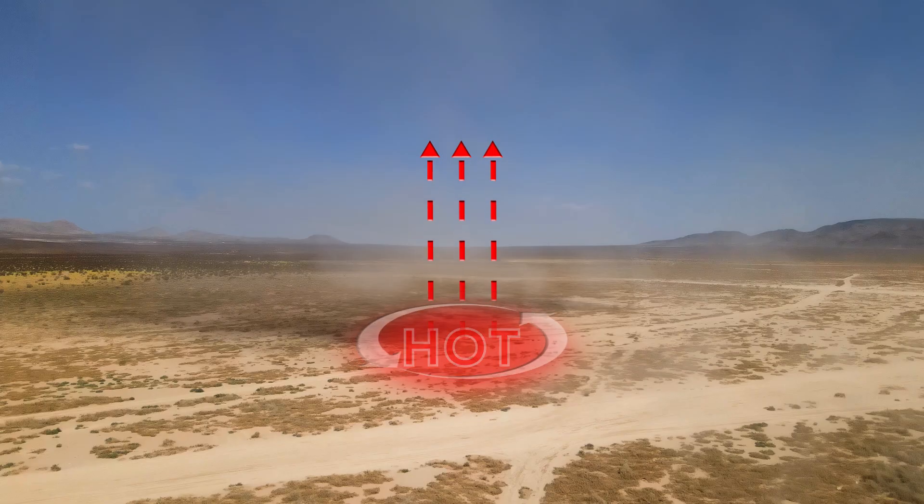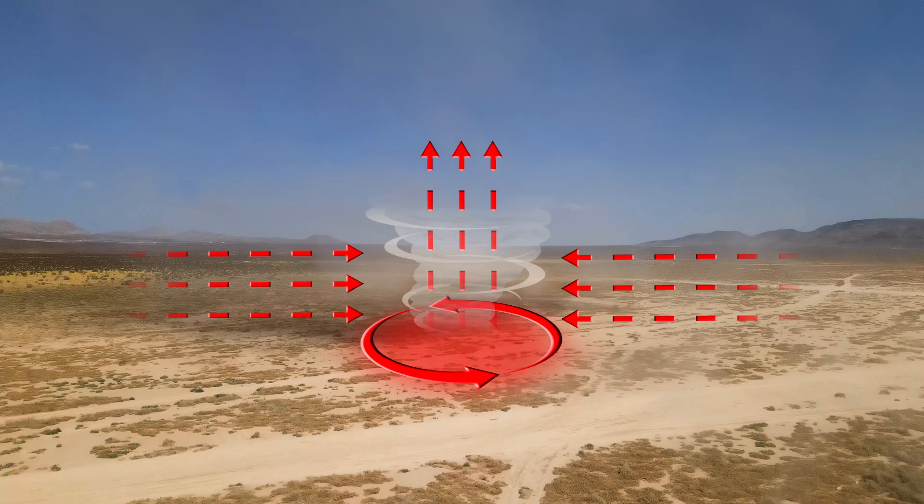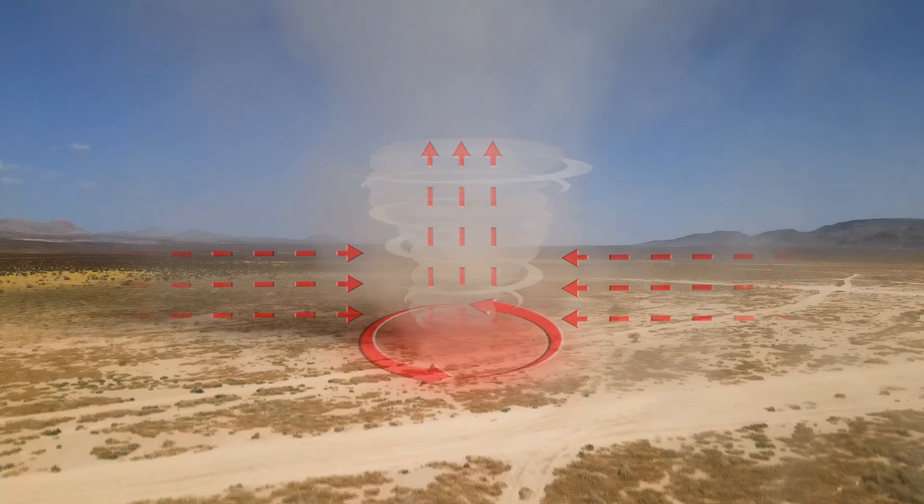This rapidly rising pocket of air may begin to rotate, which can intensify as more hot air rushes in towards the developing vortex. A resulting whirlwind can be as strong as some tornadoes or waterspouts.